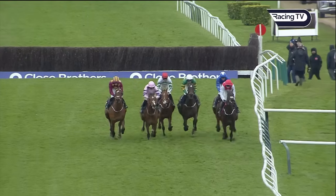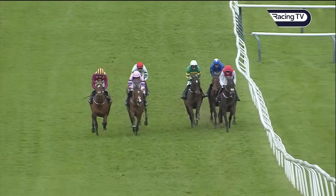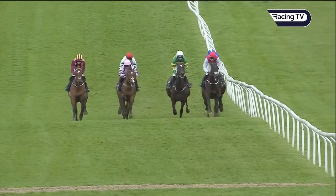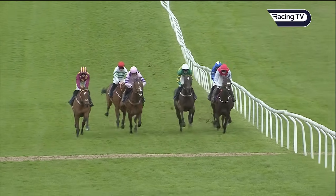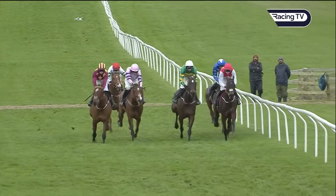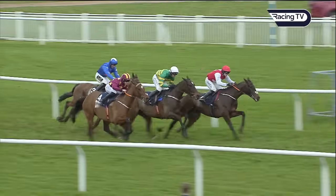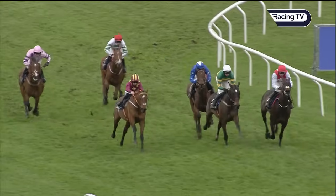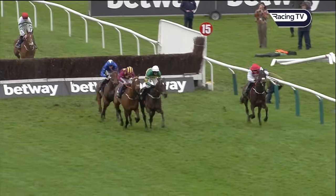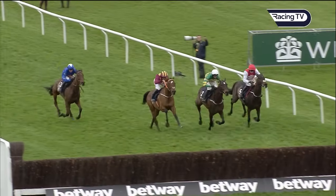They jump the third last — Sandor Clegan leading. To the left, Monte Star battling on well. Stay Away Fey coming into it stylishly. Fact To File, Giovinco in blue still there at 40-to-one, and American Mike behind those. They're turning towards the home straight now. Rachel Blackmore on Monte Star in the maroon and yellow has gone through to try and take it up around the outside of Sandor Clegan, but here's Mark Walsh on Fact To File between them. Giovinco in blue behind.